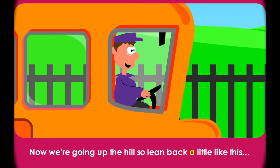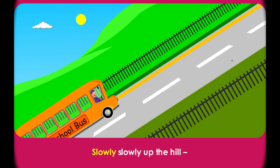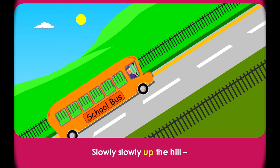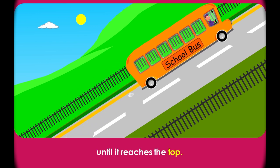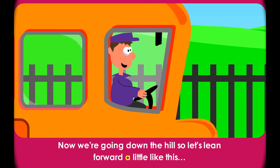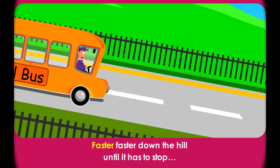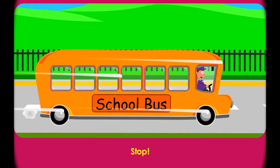Now we're going up the hill, so lean back a little like this. Click on the bus to make it go up the hill. Slowly, slowly up the hill until it reaches the top. Now we're going down the hill, so let's lean forward a little like this. Faster, faster down the hill until it has to stop. Stop!